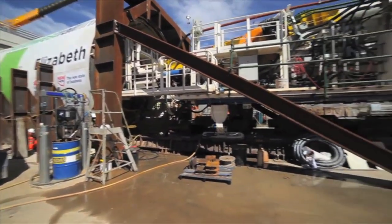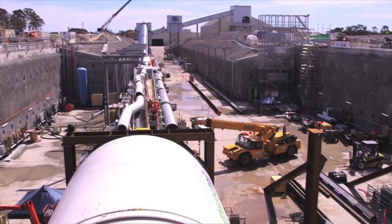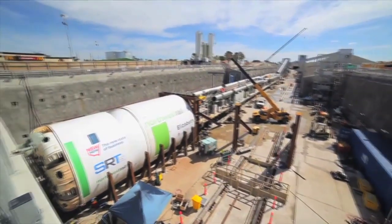You can see exactly where the new station will go and where the 15 kilometres of tunnels will start. Now all that's left is to start tunnelling on Australia's biggest public transport project. So stay tuned as we launch Elizabeth.